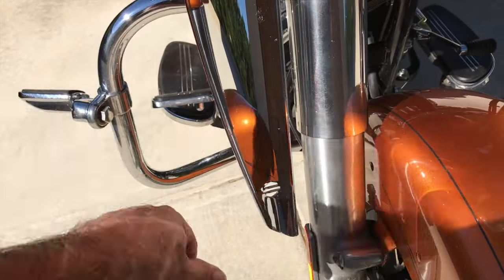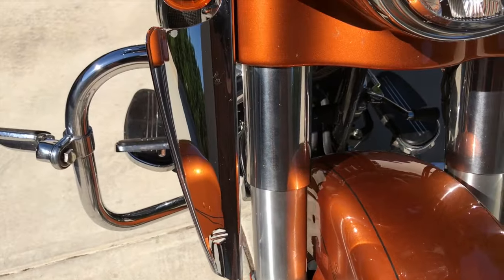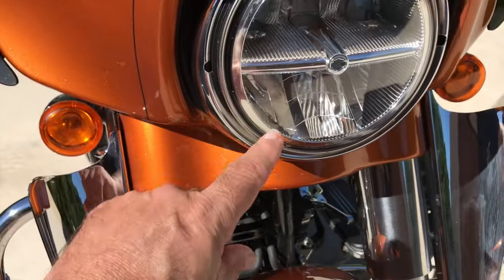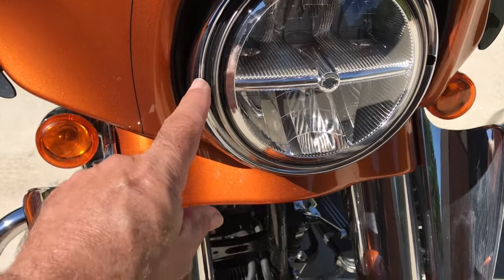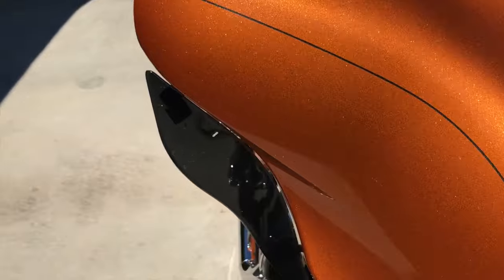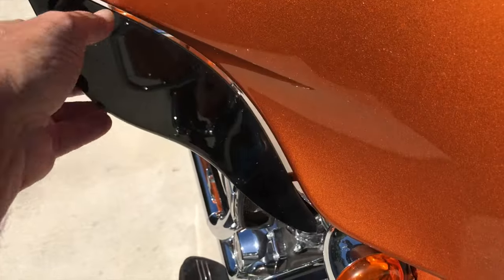Some things that have been done to it: it's had these fork lower wind deflectors — these are fork mounted wind deflectors. It's had an upgraded headlight; it's not the Harley daytime running light, but it does have an upgraded headlight. It's also got these little wing air deflectors.